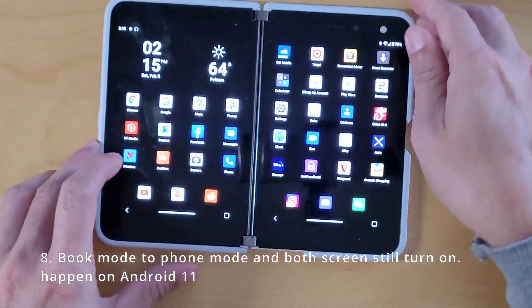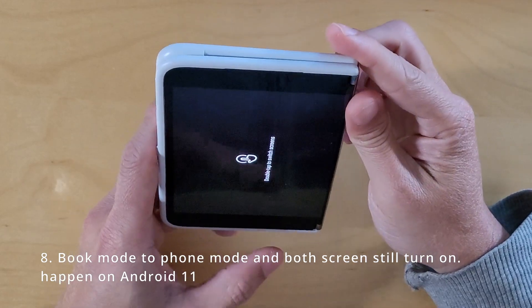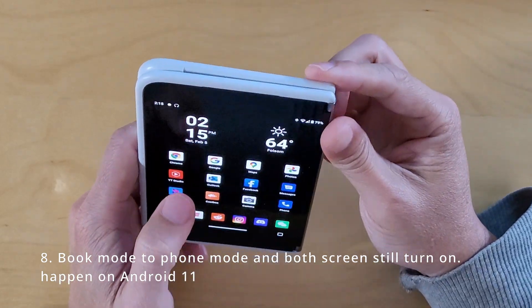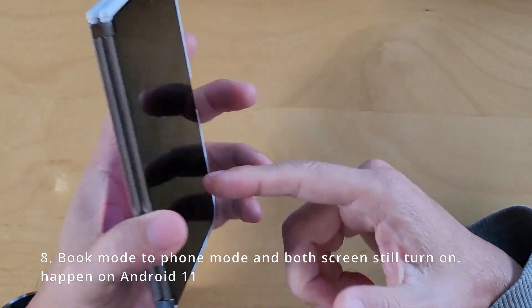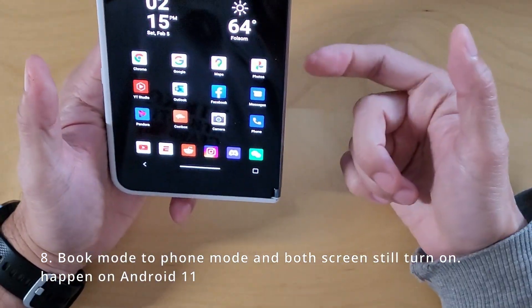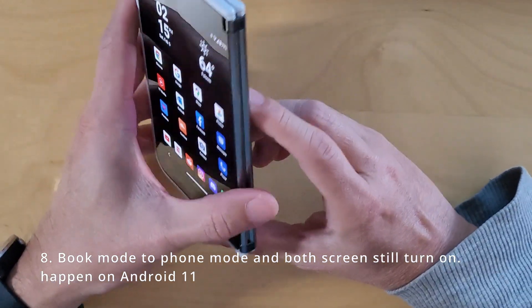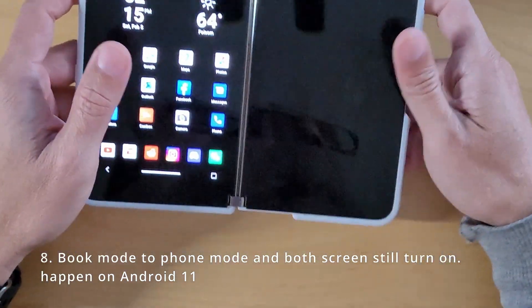Book mode to FOMO, both screens turning on — I definitely still see that. It happens where both screens turn on, and if you accidentally touch the other screen, it won't allow you to do what you want on the main screen. So that does happen on Android 11 still.